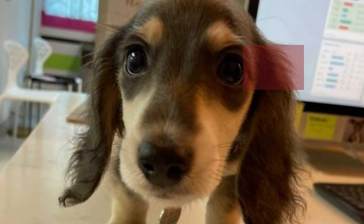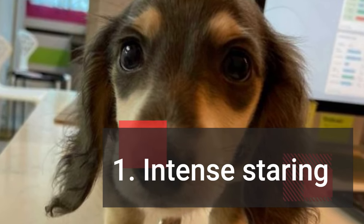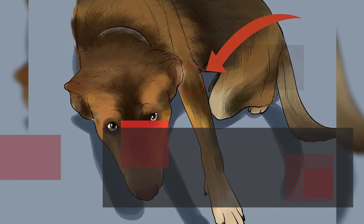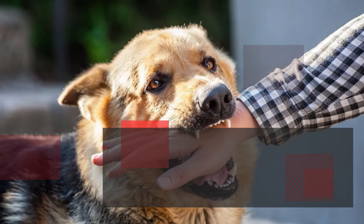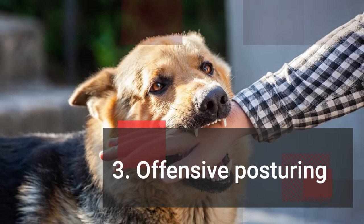Common signs of aggressive behavior include: 1. Intense staring — a fixed, hard gaze directed at a person or animal. 2. Stiff body language — a rigid posture, with the dog appearing tense and ready to attack. 3. Offensive posturing — lunging, snapping, or biting without clear warning signals.